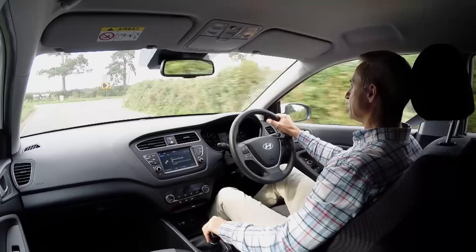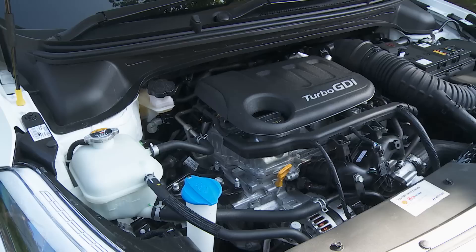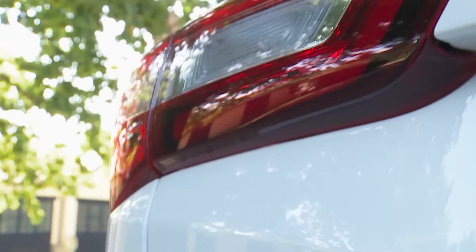If it was going to price this thing against Fiestas, Corsas and Clios, it had to deliver driving dynamics to match the impressive class standard. Dull to drive but cheap was no longer going to cut it. Whereas most other major supermini players offer a huge range of petrol and diesel engines with a broad choice of transmissions and a sassy sports model at the top, Hyundai hasn't done that. You really do have to wonder what the point is of campaigning an i20 in the World Rally Championship and then partly squandering all that expenditure by failing to sell a really quick sporty version.